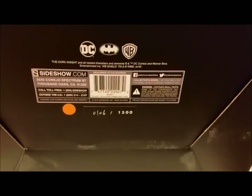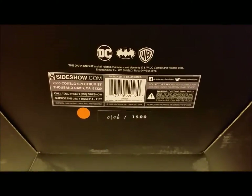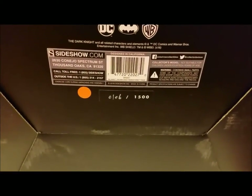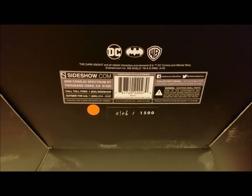I got a new camera and recording device, so excuse the angle. Let me flip this and check the bottom — yep, you can see the DC collaboration, Batman logo, Warner Brothers 2016, Sideshow, number 106 of 1500. Let's go ahead and get to the fun stuff and crack this open.